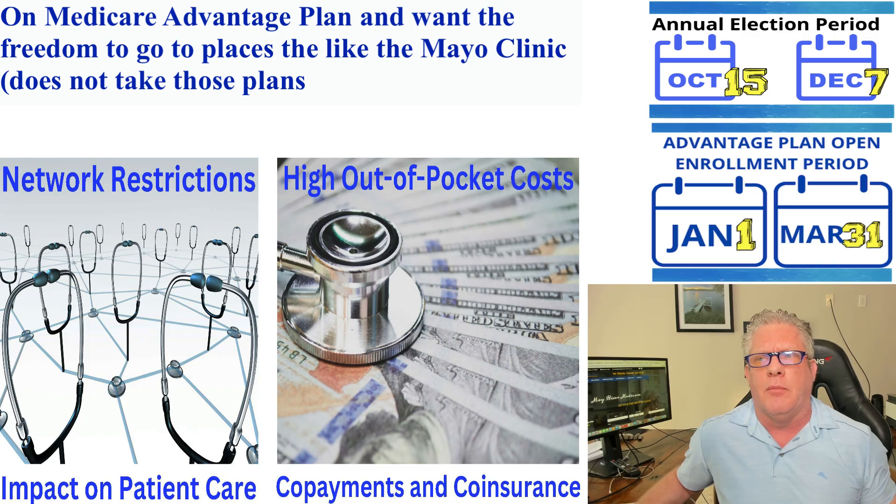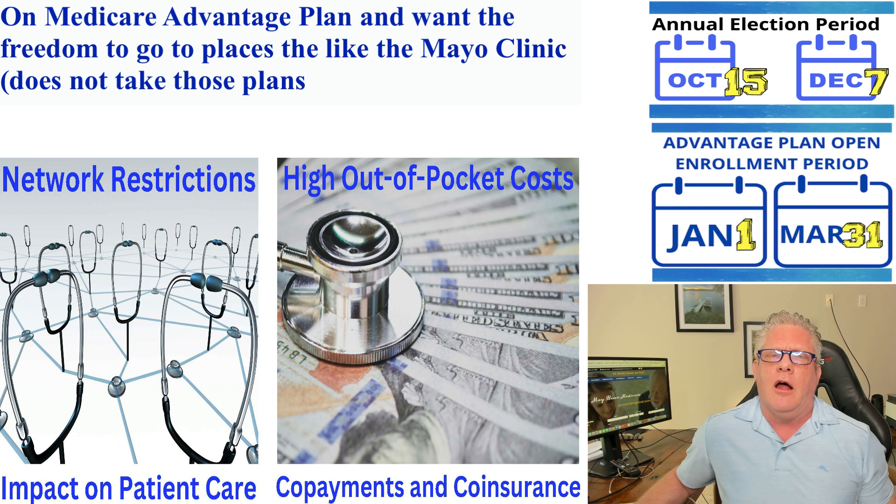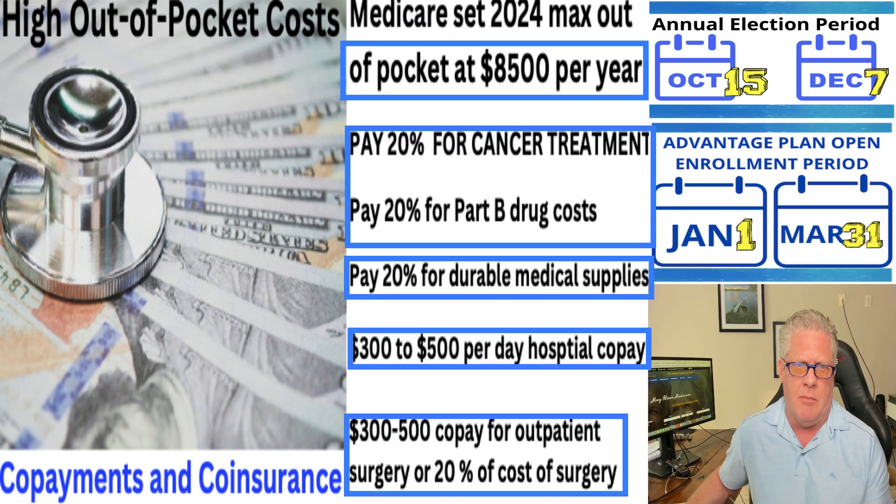So why on earth would you want to leave your Medicare Advantage plan and go to a Medicare supplement? First thing is network restrictions. You can't go to the Mayo Clinic — the Mayo Clinic doesn't take Advantage plans. You're going to have to switch over to original Medicare with a supplement. The other thing is high costs. Medicare made the maximum out of pocket for 2024 $8,500. So if you get sick — let's say you have cancer or you take an expensive Part B injectable drug like Skyrizi — you've got to pay 20% for all your cancer treatment, all your Part B injectable drugs, all your durable medical equipment like CPAP machines and wheelchairs.